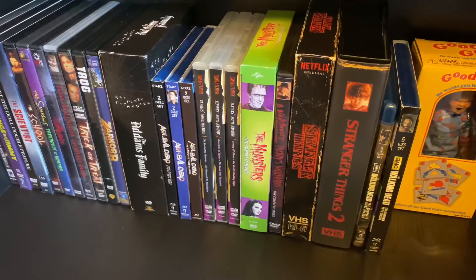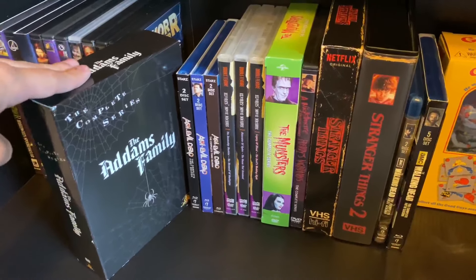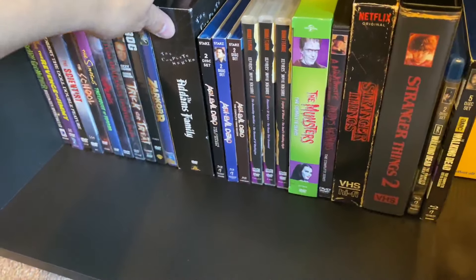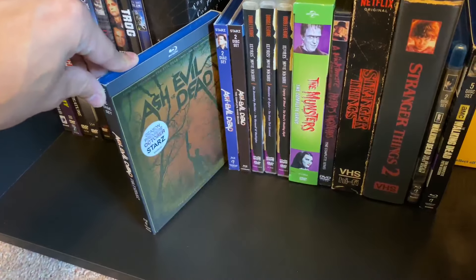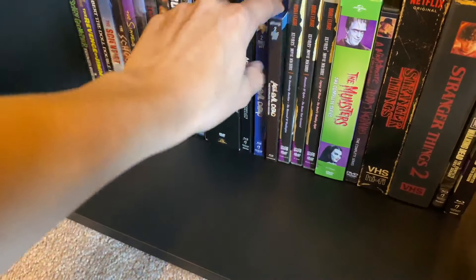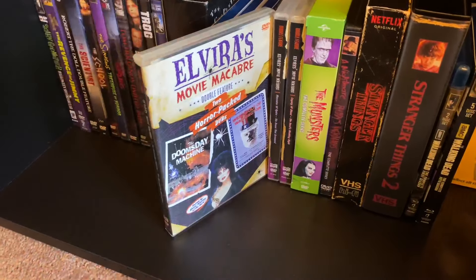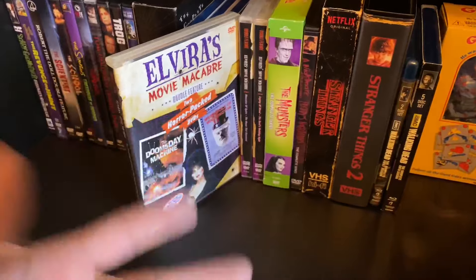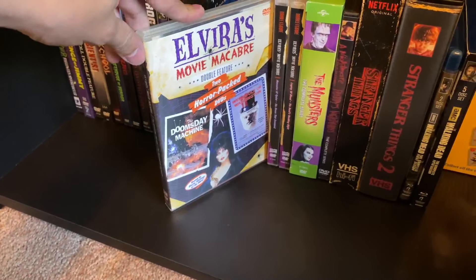On to the TV shows: The Addams Family complete series — I'd love it on Blu-ray; I think the quality could get a good uptick even though it's black and white. Ash vs. Evil Dead season one, season two — probably my favorite of the three seasons — and season three. Then Elvira's Movie Macabre, which has the actual movies she hosted with the old footage from her show. One has Doomsday Machine and Werewolf of Washington.